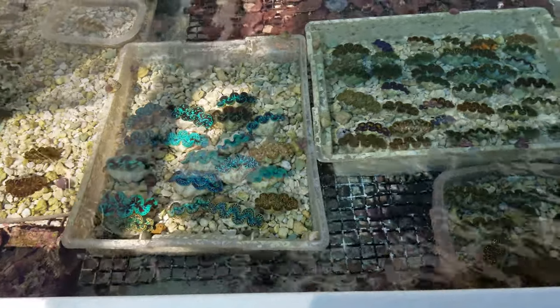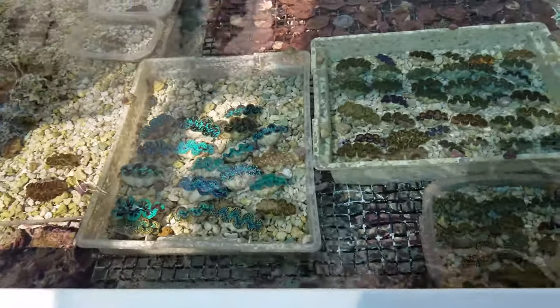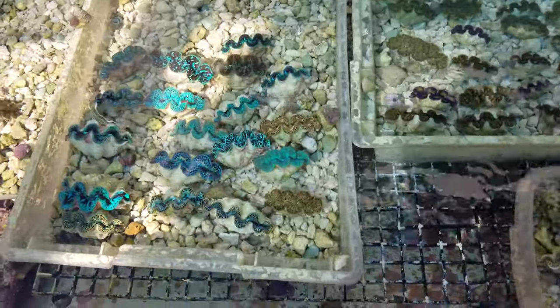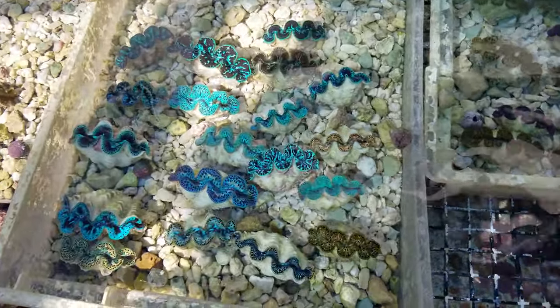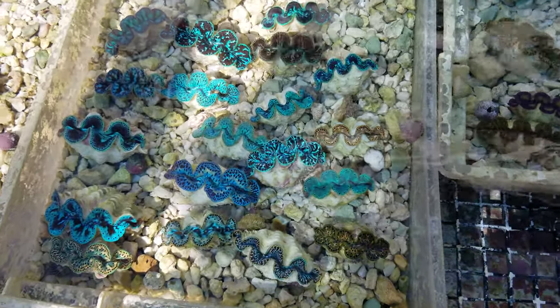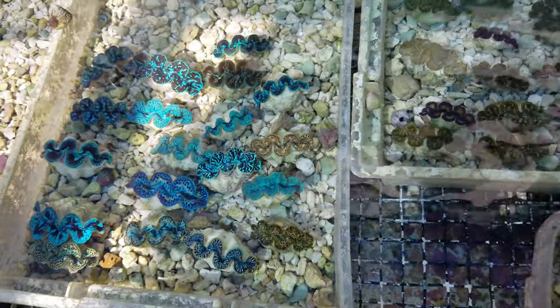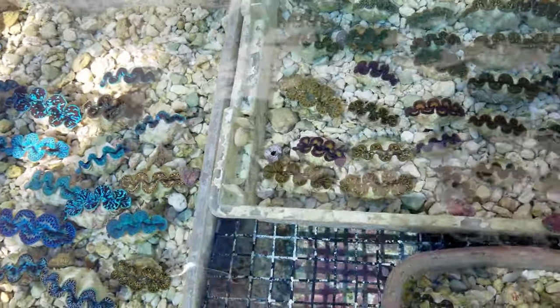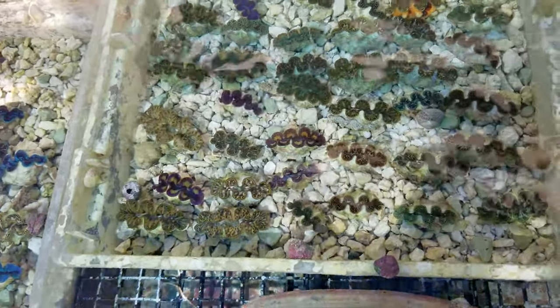So check out our site PacificEastAquaculture.com. We have quite a variety of clams available — all various colors, bright blues, turquoises, greens, golds, blacks. Again, that's PacificEastAquaculture.com.